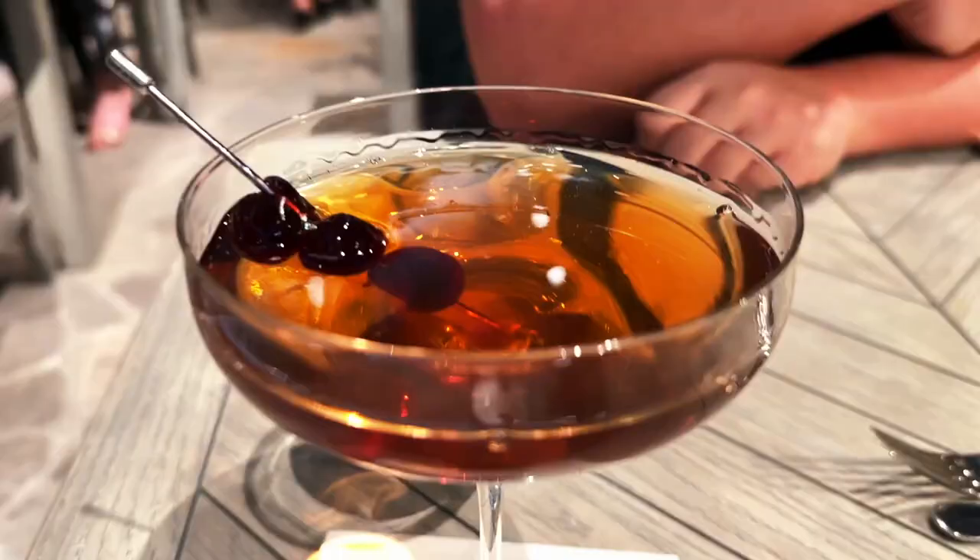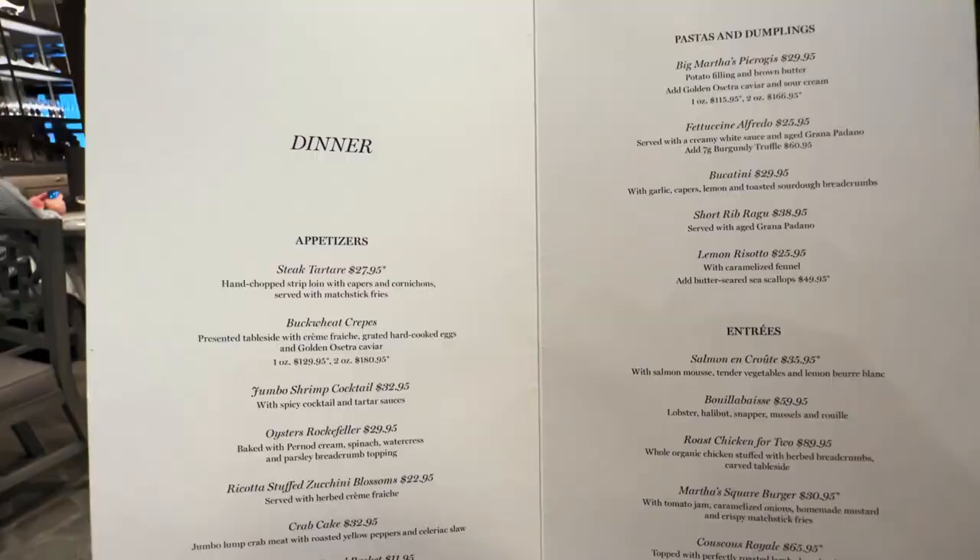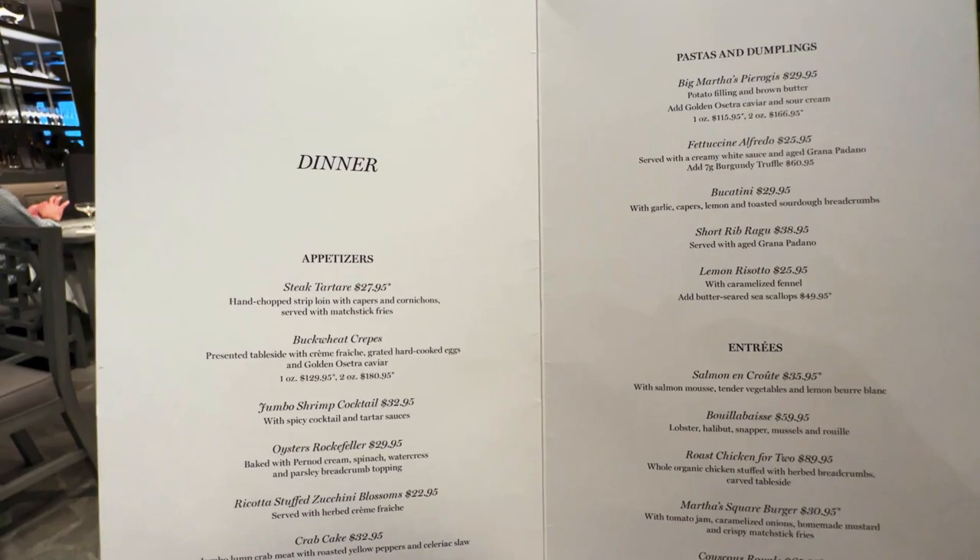Our drinks have arrived. Abed got the White Cosmopolitan, and I got the Perfect Manhattan — both drinks look absolutely gorgeous. The Manhattan's made with Woodford Reserve with some Luxardo cherries in there. Let's give it a taste. Cheers to Martha. Ooh, that is smooth. Sometimes with bourbon drinks it can be a little harsh, but that goes down way too easy. That is super dangerous. Absolutely fantastic — 10 out of 10 cocktail. Way to start off the meal.